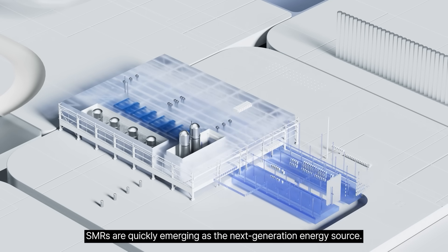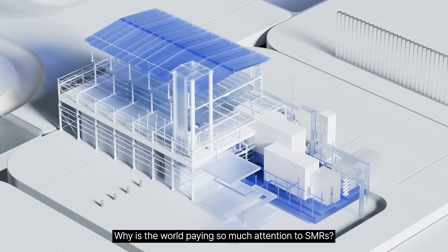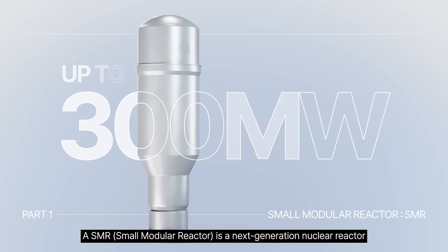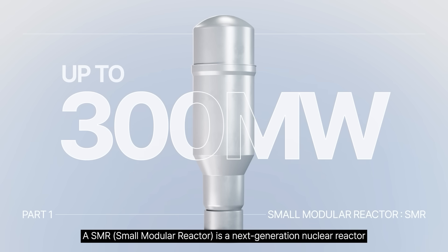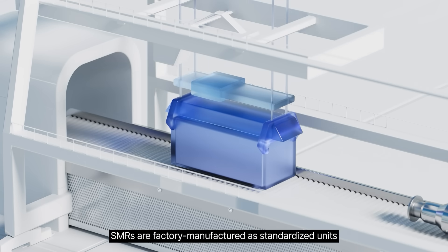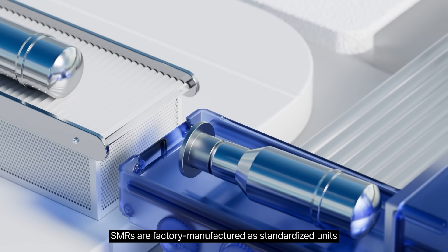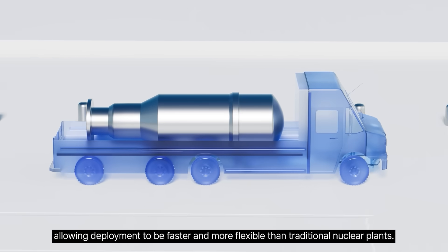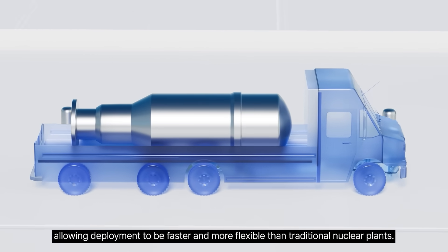SMRs are quickly emerging as the next generation energy source. An SMR is a next-generation nuclear reactor designed to generate up to 300 megawatts of electricity. Built through modular design, SMRs are factory manufactured as standardized units and assembled on-site, allowing deployment to be faster and more flexible than traditional nuclear plants.